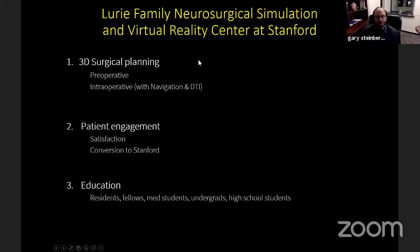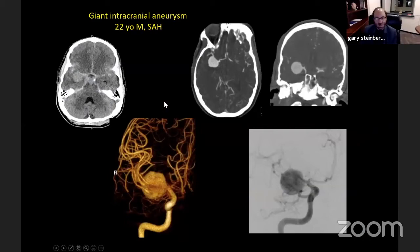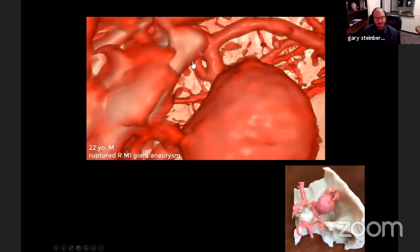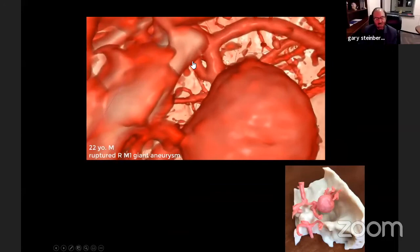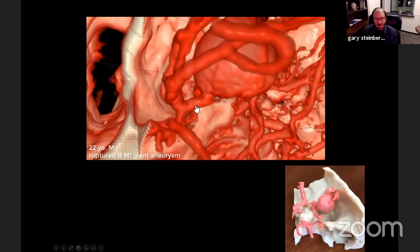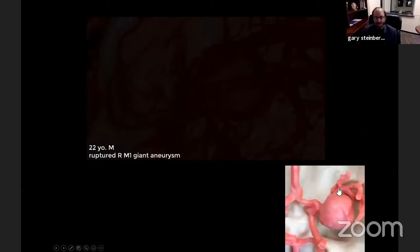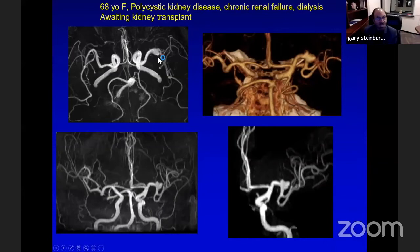Another innovation we've been pioneering at Stanford is neurosurgical simulation using 3D virtual reality — very useful for preoperative planning, intraoperative navigation, patient engagement, and especially education. We've done about 1,500 cases since 2016 at Stanford. Here's a giant ruptured aneurysm in a young man. With conventional 3D reconstruction it's difficult to see exactly what's going on, but with virtual reality you can actually rehearse the surgery ahead of time, see the M1 going into the aneurysm, delineate branches coming out, even make a 3D printed model. This helped me decide to do a bypass and trap the aneurysm.